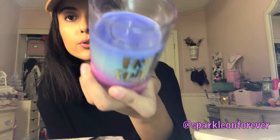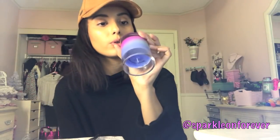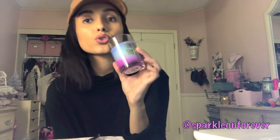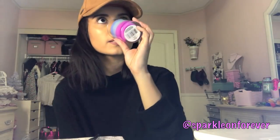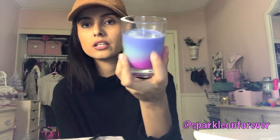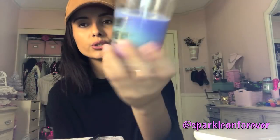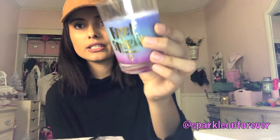I got this little candle for Leilani's bedroom. It says 'Free Spirit' and has a floral scent — water lily. It smells wonderful. It's mainly for decoration and I thought the colors would go really well in her room since I'm doing a unicorn theme in there.